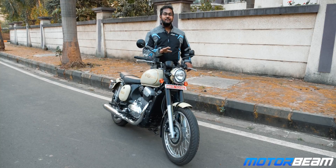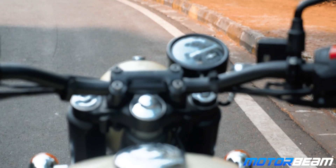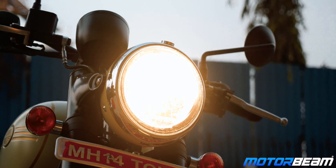The cluster has a back-lit display which makes it easy to read at night, while the black finish makes it easy to read in the day as well. Talking about electronics, the Java 42 is not different from the Java — it gets no rider aids whatsoever.